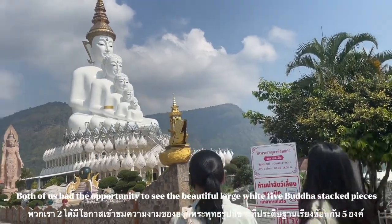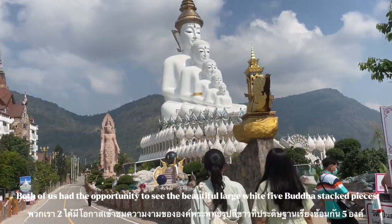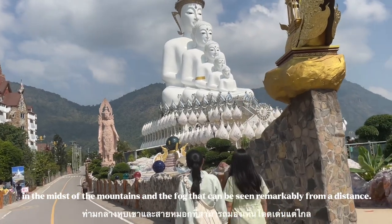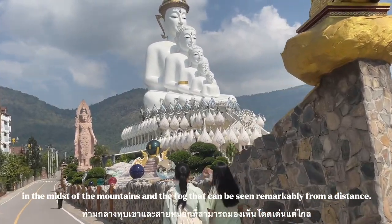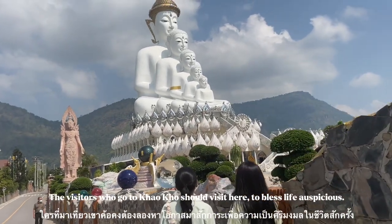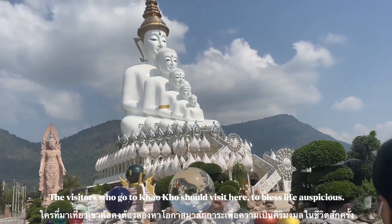Both of us had the opportunity to see the beautiful large white reclining Buddha situated in the midst of the mountains. The fog that can be seen remarkably from this spot is stunning. Visitors who go to Khao Kho should visit here to experience the best of the landscape.